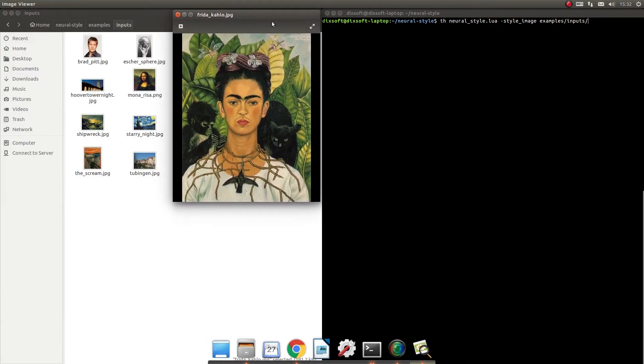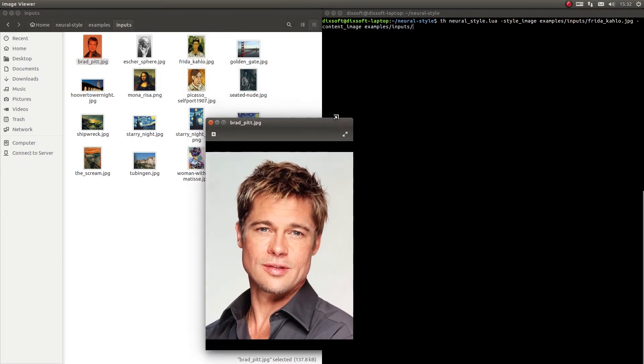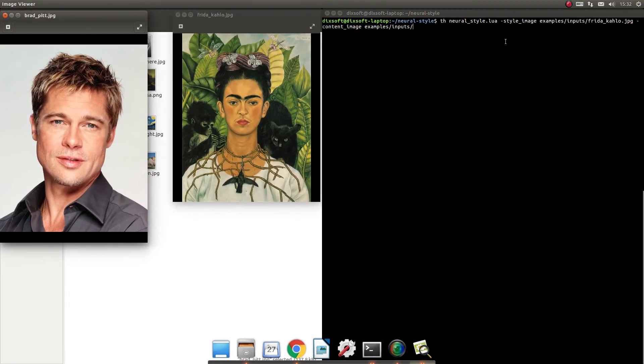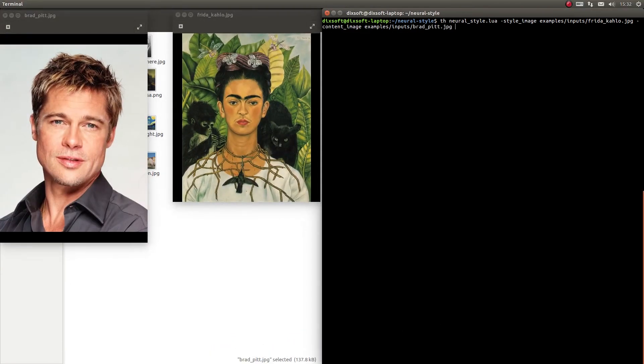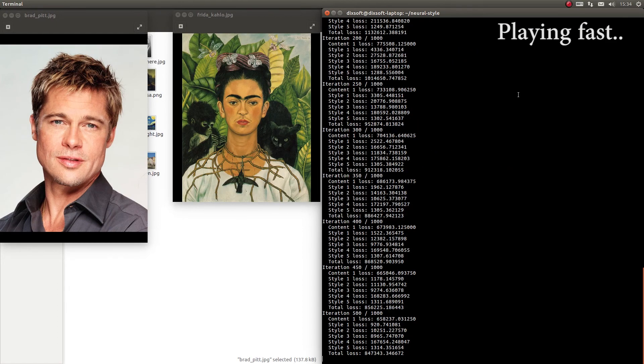Secondly, we trained Frida Kahlo's self-portrait with Necklace of Thorns and redrew Hollywood actor Brad Pitt's picture with Frida Kahlo's painting. Likewise, it took about three minutes for the work to come out.